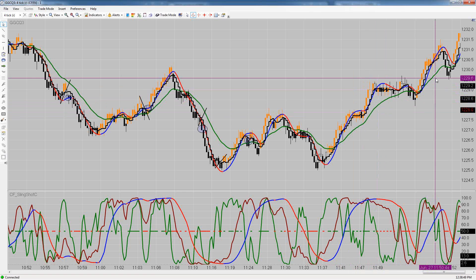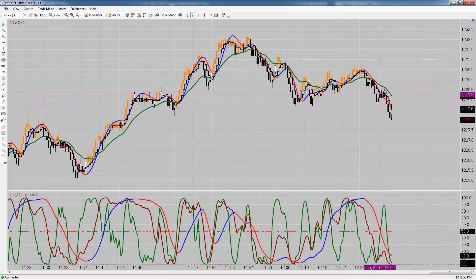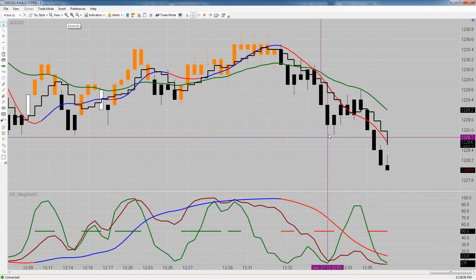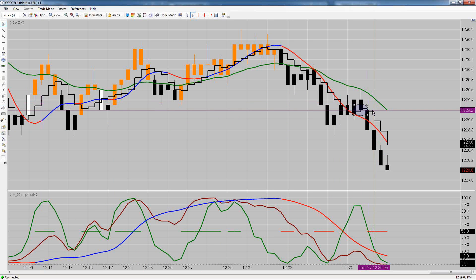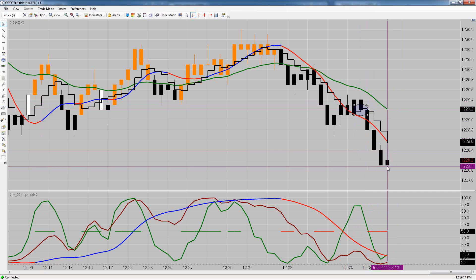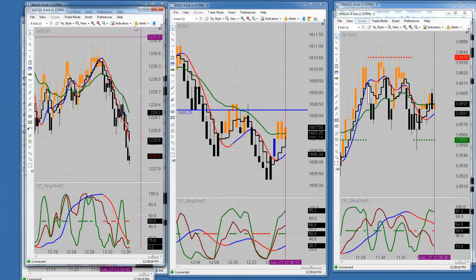Right now, we pulled back up and tested the BBC with bearish divergence and a red cycle — so you just needed the down close. The short would have been from right there at 29.2. That dropped from 29.2 down to 28.0 — that's $120 a contract right there.